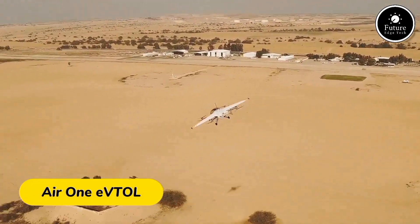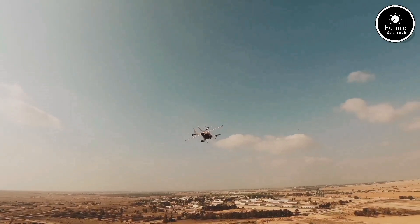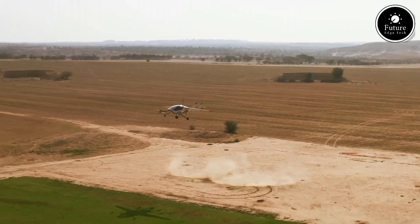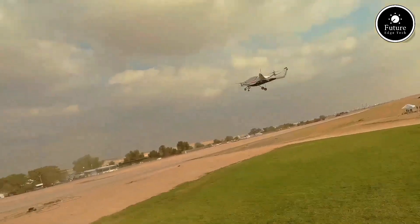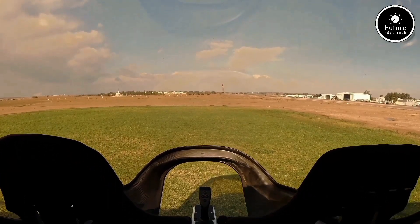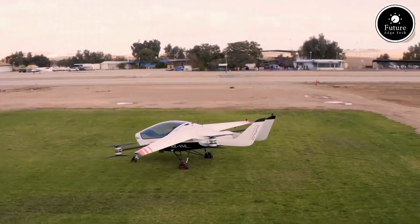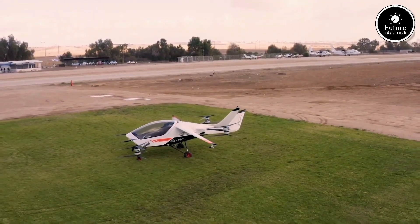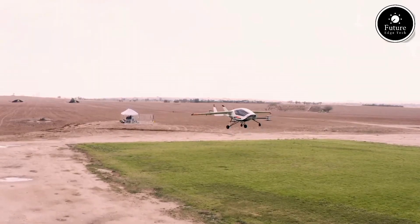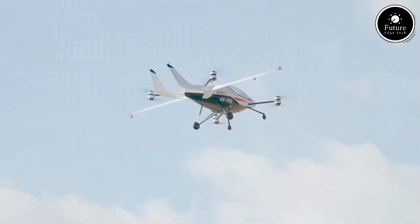Imagine soaring through the skies in your very own flying vehicle. The Air One, a groundbreaking personal eVTOL aircraft, is revolutionizing how we travel. Designed by Israeli company Air, this two-seater aircraft combines futuristic technology with eco-friendly design to offer a thrilling and efficient mode of transportation. The Air One is an electric vertical take-off and landing aircraft, making it capable of taking off and landing virtually anywhere from rooftops to open fields. With a compact design and folding wings, it's easy to store and transport, even fitting into a standard driveway.